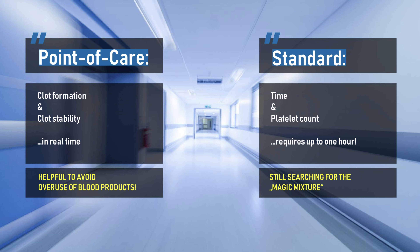If point-of-care coagulation management is not available, standard laboratory tests are used. With these standard tests we measure time — the time until coagulation begins in the test tube — and additionally we look at platelet count. But nothing more and nothing less. Apart from the fact that these test results give no information about clot formation or stability, it requires up to one hour for the results. This is too much time to treat bleeding patients in the emergency room immediately.